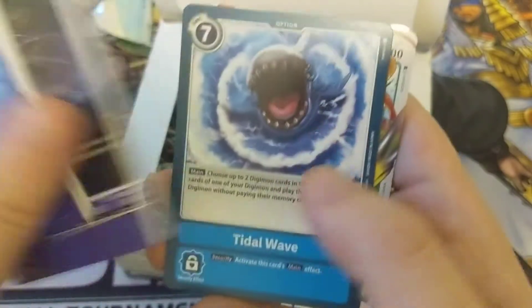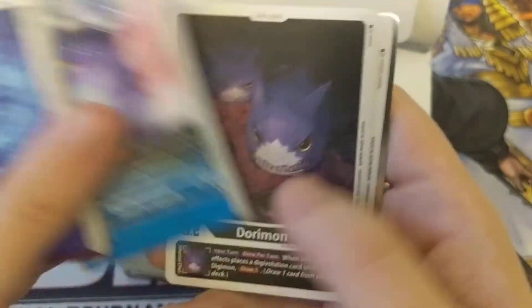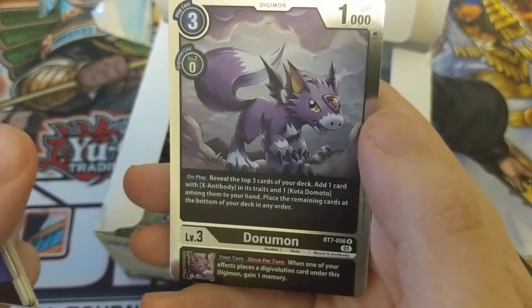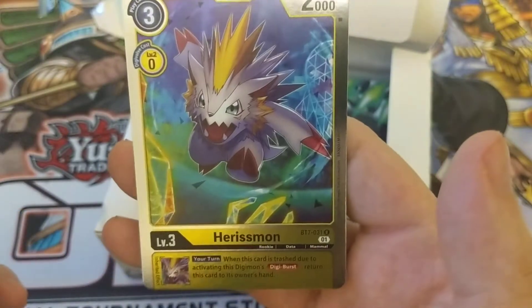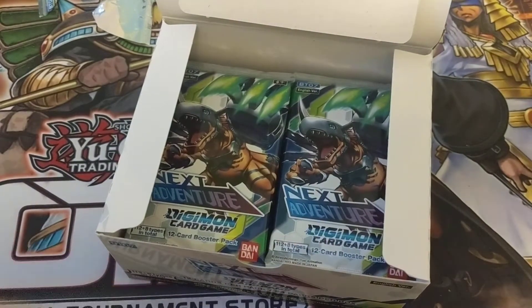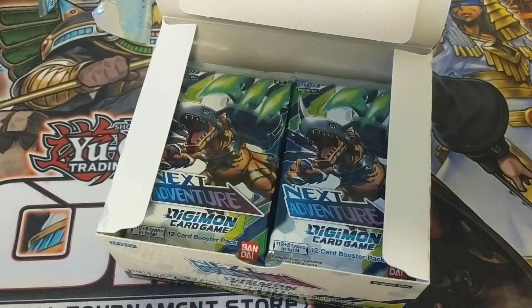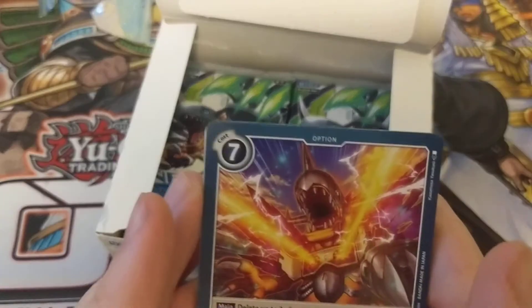We got Ghostmon, Darugamon, Tuskmon, Teelamon, Tidal Wave, Zephyrleomon, Ultra Turbulence, Dippenmon, Dorymon, Rehimon, Dippenmon, another Dormon, and Harismon. Some of these guys I don't even recognize, but they seem to have a good batch — nostalgia cards and nods to the older fanbase, and stuff that's probably from the newer anime series.